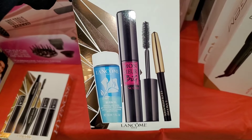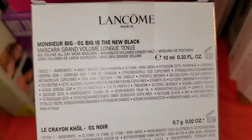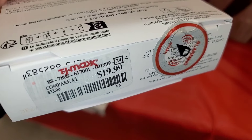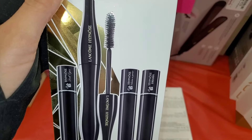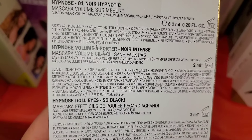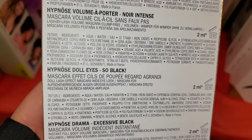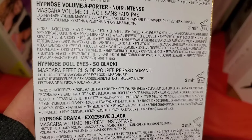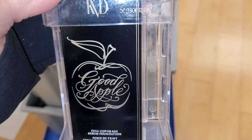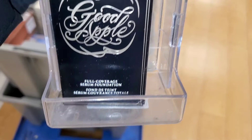I also found new Lancôme gift sets. One set includes a mini eyeliner, mini mascara, and mini makeup remover for $20. They also had the Lancôme Hypnôse Mascara Set — you get a full-size Hypnôse mascara, Hypnôse Volume mini, Hypnôse Doll Eyes mini, and Hypnôse Drama Excessive Black as well — this set was going for $25. At Marshall's I found a full size of KVD Vegan Beauty Good Apple Full Coverage Serum Foundation in shade 010 Light for $20.